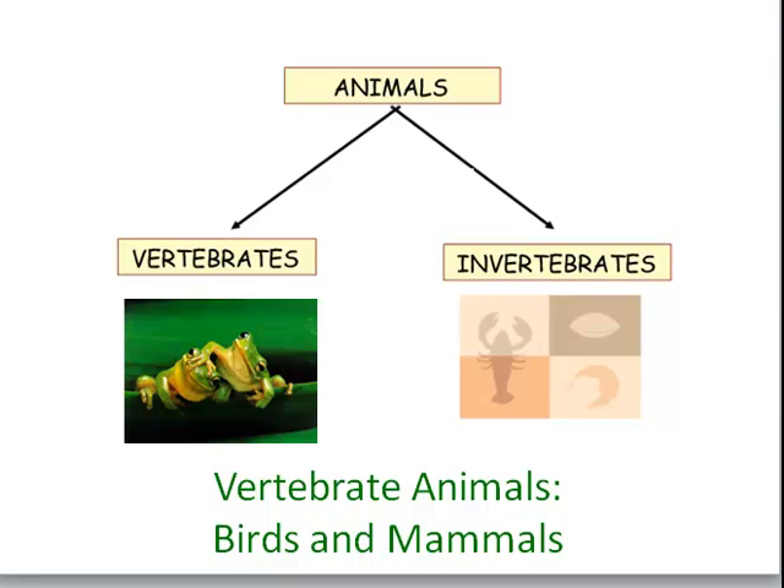We've learned about fish, amphibians, and reptiles. Now let's take a look at the final two divisions of our animal kingdom — the birds and mammals.